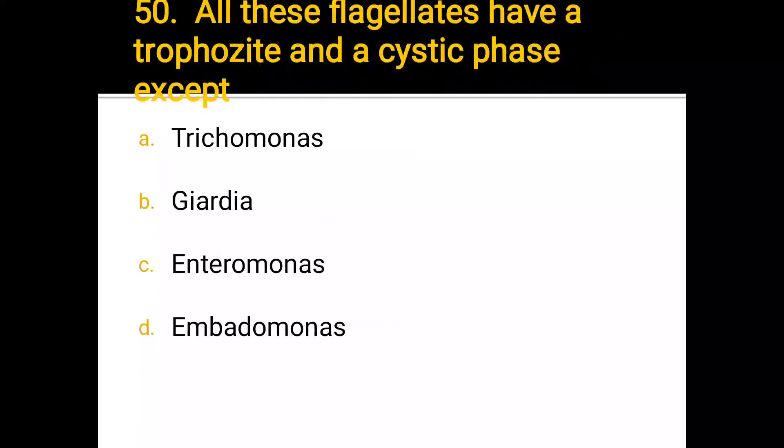Number 50. All these flagellates have a trophozoite and cystic phase except: a) Trichomonas, b) Giardia, c) Enteromonas, d) Embadomonas. The correct answer is a) Trichomonas.